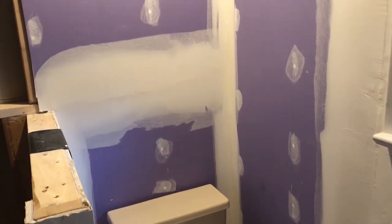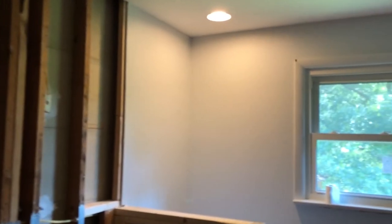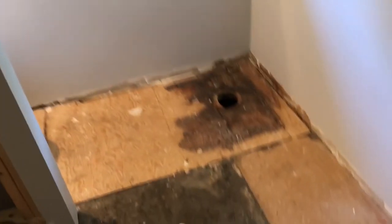The paint color the homeowner selected was SW6253 Olympus White by Sherwin-Williams. It's a very light and subtle gray, and depending on the lighting it can sometimes come across looking like a very light blue. It gives a very crisp look when paired with white moldings.